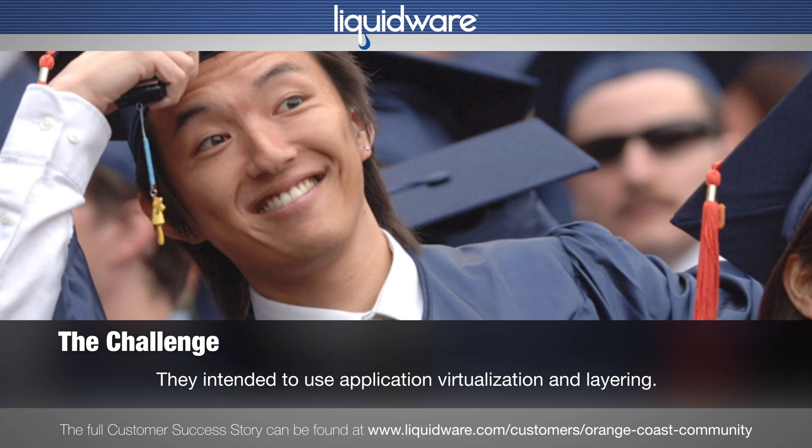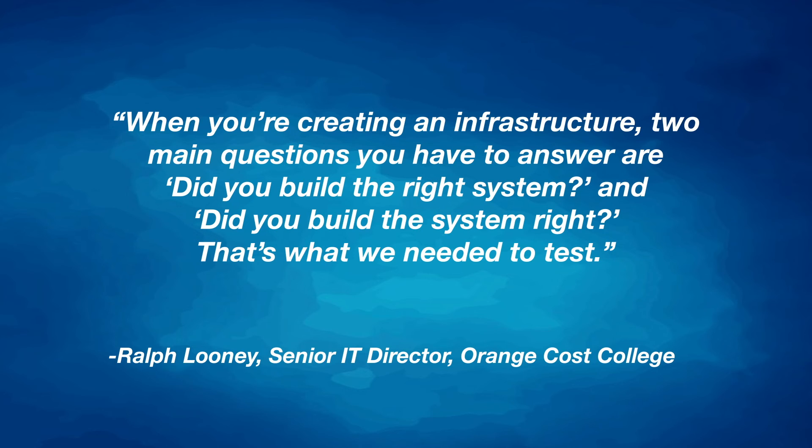Ralph Looney, senior IT director, said: "When you're creating an infrastructure, two main questions you have to answer are, did you build the right system and did you build the system right? That's what we needed to test."